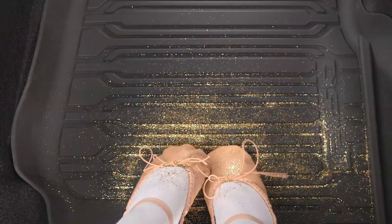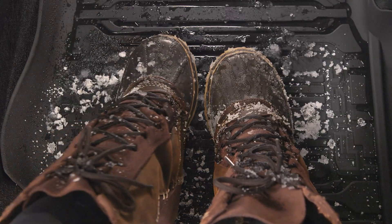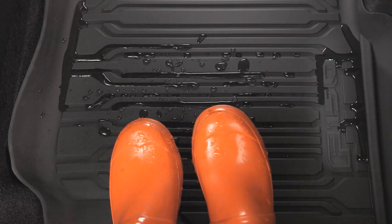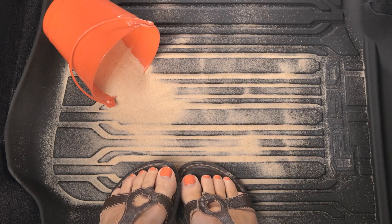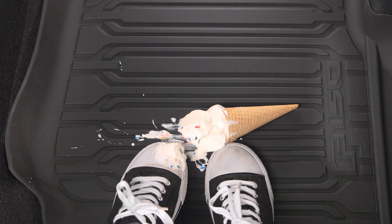Passengers' messes come in all shapes and sizes. Make sure your carpet is covered with Ford Premium floor liners. They're designed and backed by Ford engineers, so they fit and perform perfectly. Their high sidewalls and sculpted grooves contain messes, while the heavy-duty rubber makes them easy to clean. No matter what flavor your mess is.